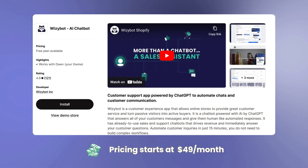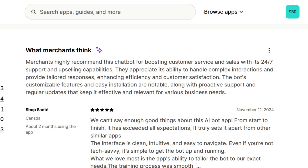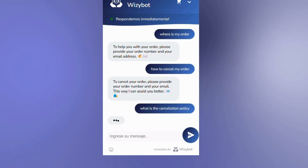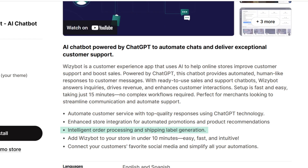Next, we have WizzyBot AI chatbot app. WizzyBot can handle customer queries and provide tailored responses to your customers. The chatbot provides automated and human-like responses to customers. It also has a feature for intelligent order processing and shipping label generation.